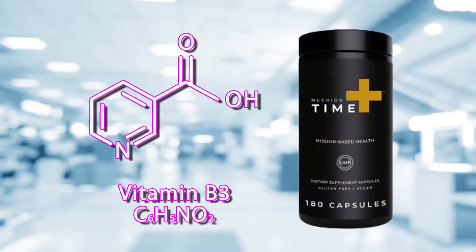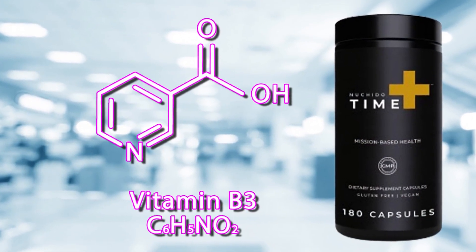Then there is niacin as nicotinamide, a form of vitamin B3 found in many foods including meat, fish, milk, eggs, green vegetables, and cereals. Nicotinamide is converted into its main active form, nicotinamide adenine dinucleotide, serving as the product's NAD booster.